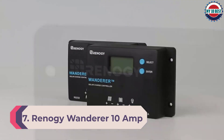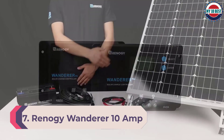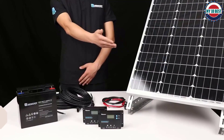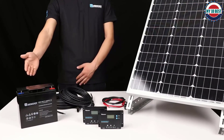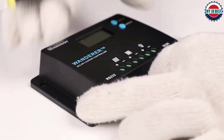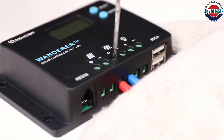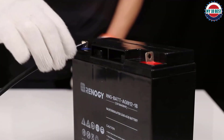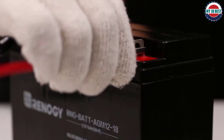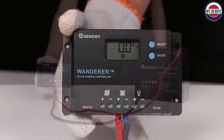Number 7: Renergy Wanderer 10 Amp Solar Charge Controller. Renergy has been in the solar energy business since 2010 and through the years has wowed proponents of green technology with its innovative products. One of their devices is the Wanderer solar charge controller, an excellent choice for people who live in always sunny and warm places, harnessing the sun's energy and storing it in 12 VDC and 24 VDC systems.